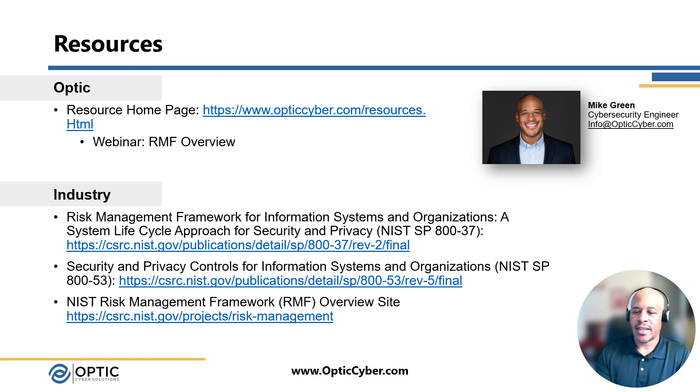In closing, I'd like to leave you with a few resources. At Optics Cyber Solutions, we have various resources — most pertinent to this conversation is the Risk Management Framework overview we've done, which walks through the seven steps of the RMF. I also have listed here the PDF version of NIST SP 800-37, as well as the security controls catalog NIST SP 800-53, and then the RMF overview website that NIST has as well.